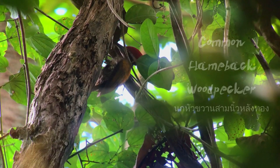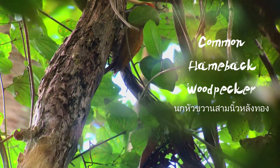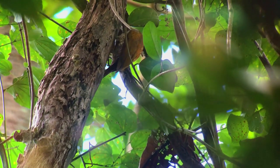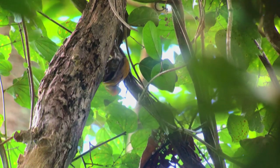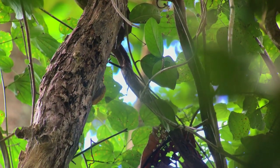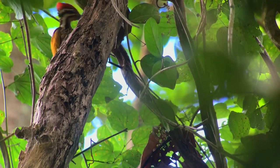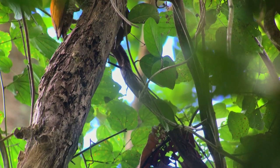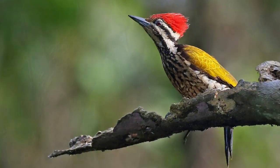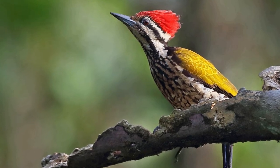The common flameback woodpecker is found in a range of countries from Bangladesh to Singapore. Its natural habitats are subtropical or tropical dry, moist lowland, and mangrove forests. Both sexes have black eye stripes joined to a black rear neck stripe. The male has a red crown, the female a black crown. They have a rather small bill and only three toes.